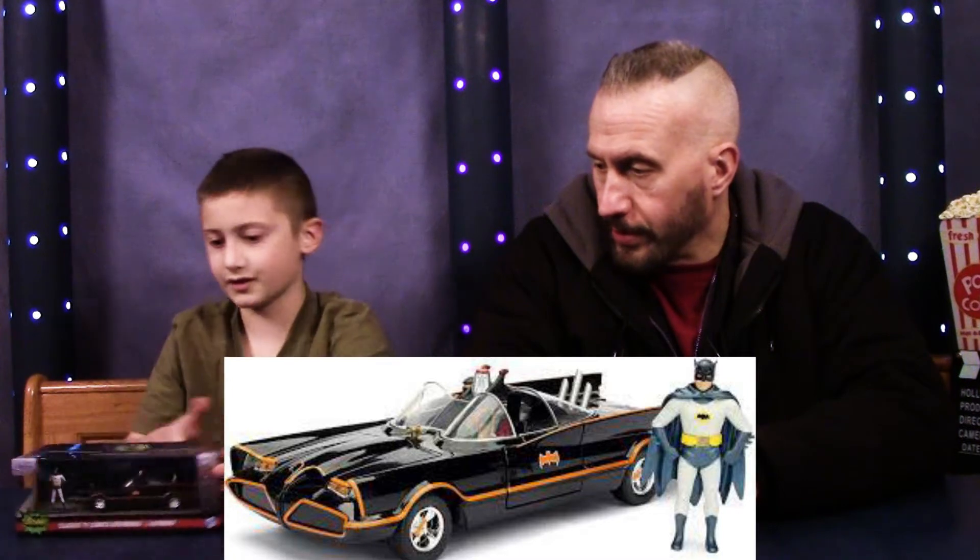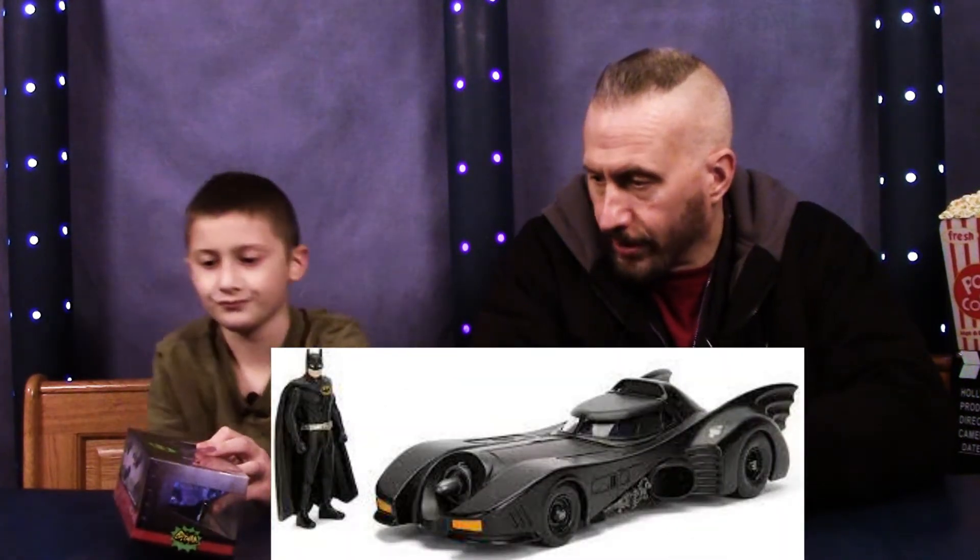On the Batmobile, all through the different incarnations. And the original — what year was the original Batman? We call that the TV show, '66. Same year as Secret Agent Man.